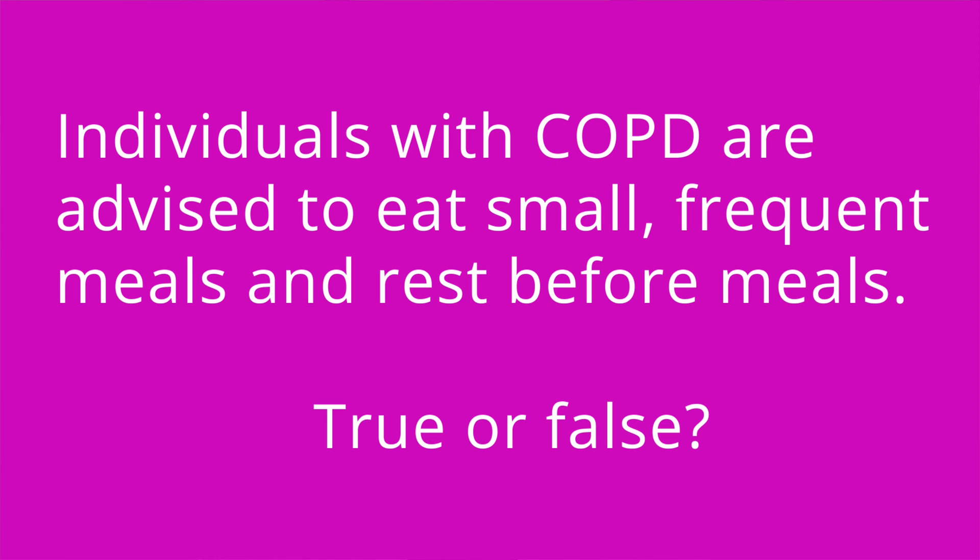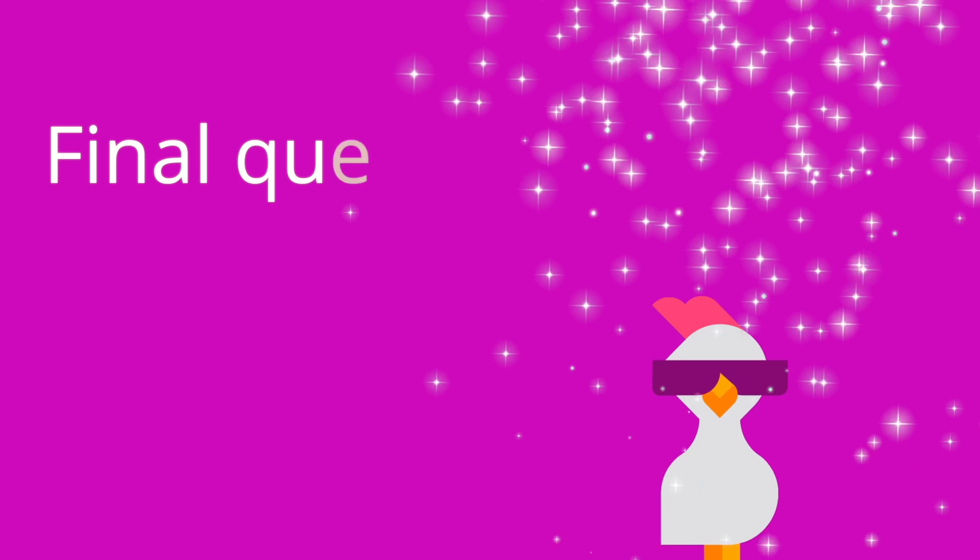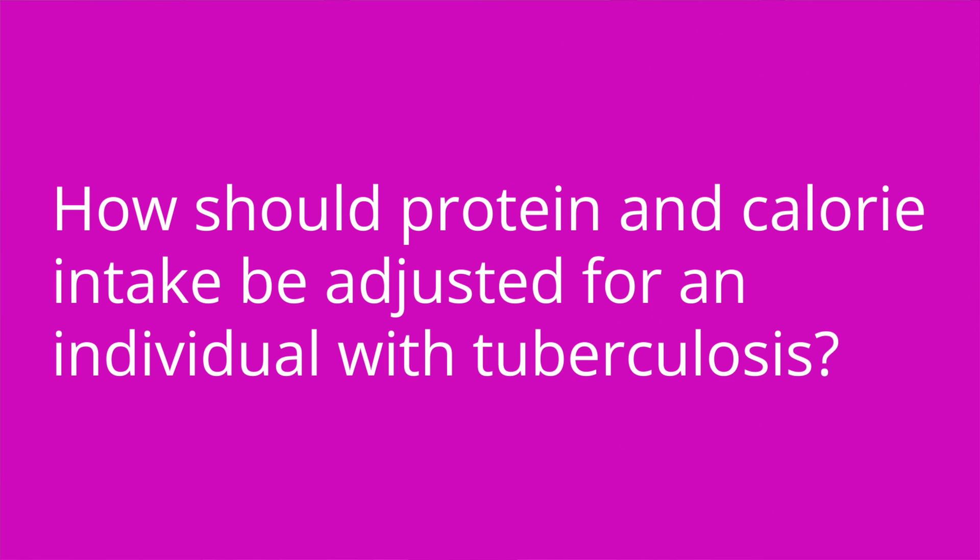Alright, it's quiz time. Question number one: Individuals with COPD are advised to eat small frequent meals and rest before meals — true or false? The answer is true. Question number two: When should a patient with cystic fibrosis take pancreatic enzymes? The answer is with meals and snacks. Question number three: How should protein and calorie intake be adjusted for an individual with tuberculosis? The answer is they should be increased.